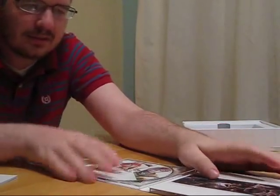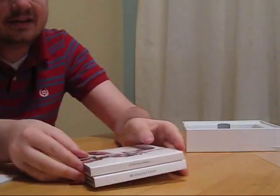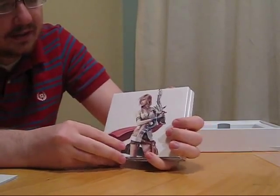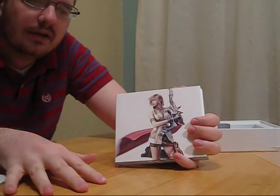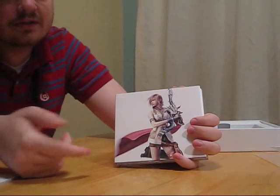Some are in English, some are in Japanese, some are in Latin, or at least some sort of fake equivalent of Latin. So that's pretty much the whole thing. This limited edition — the catalog number is completely different. It's 78 through 82: SQEX-10178-82.